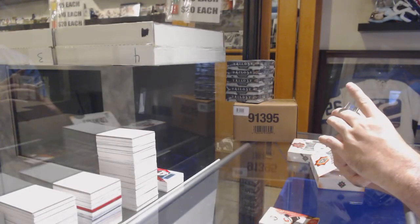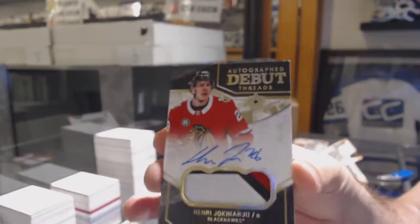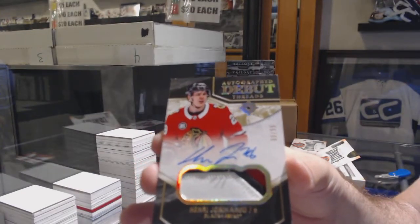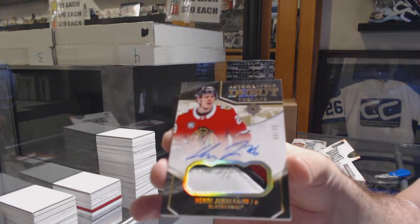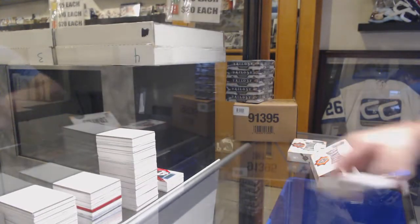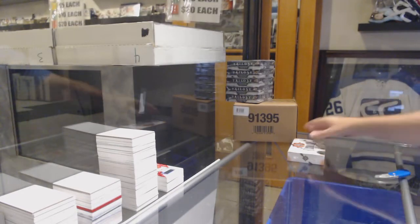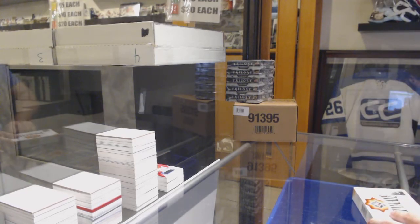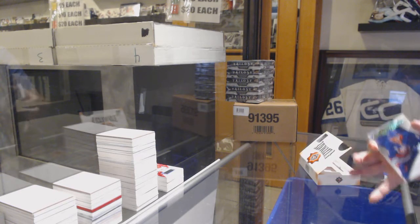We've got another debut threads patch auto — Henry Yoki, how are you! I feel like we just need one more debut threads patch auto in the next box. Yoki, how are you! And a Jake Bean rookie jersey — three autographs, gotta make it four for four. Don't fail me, box. Sadly, you do not get it.